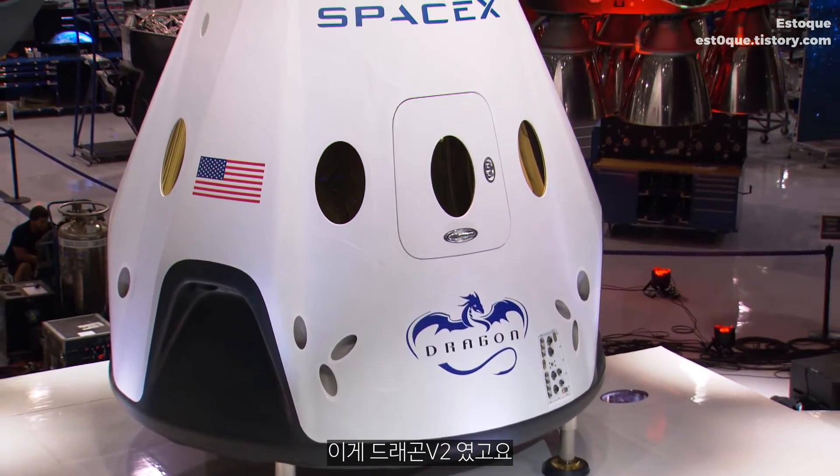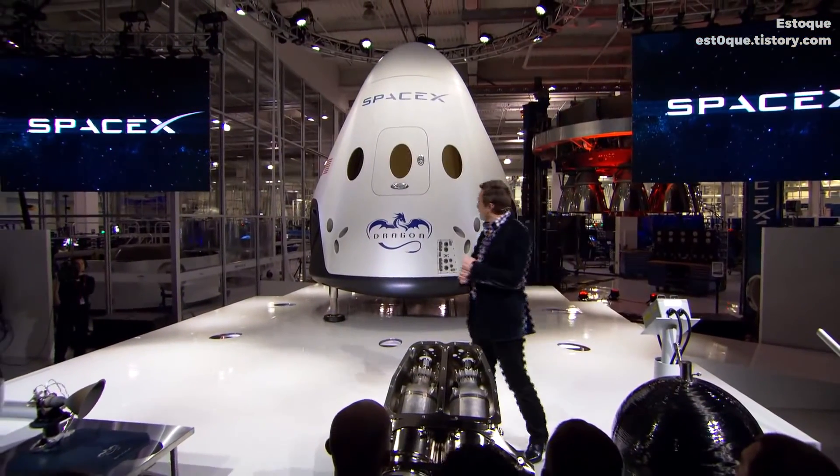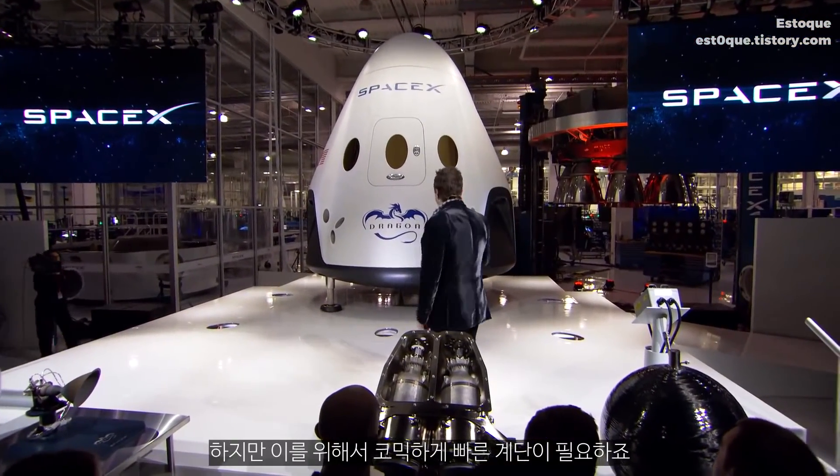That's Dragon version 2. Although it'd be nice to go inside — but for that, we will need a comically fast set of stairs.